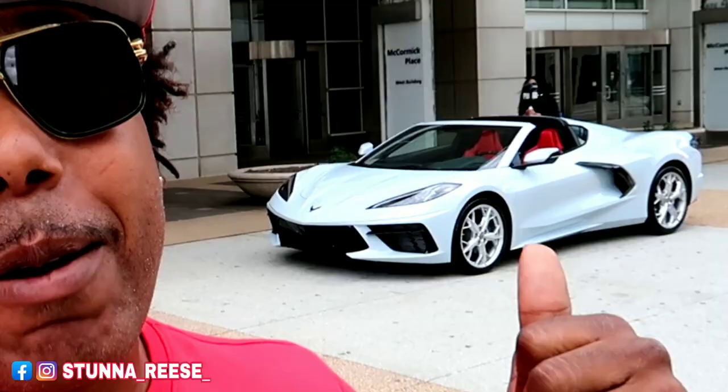What up, what up, what up, it's your boy Stunnerace and I'm back with another video. Today you can probably guess what's about to go down — that's right, I got a car review for you guys. Make sure you stay tuned to this whole video. C8, let's go!